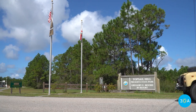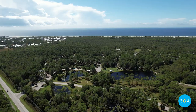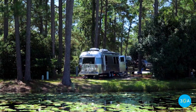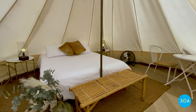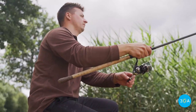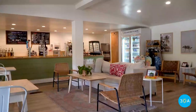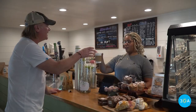Topsail Hill Preserve is also home to one of the top-ranked RV parks in the nation, with 150 shaded RV sites — big rigs are welcome. There's also quaint cabins, tents, and glamping sites, a swimming pool, and a stocked pond for fishing. There's also Kith and Ken Cafe, a gourmet coffee shop where early risers get their caffeine and pastry fix.